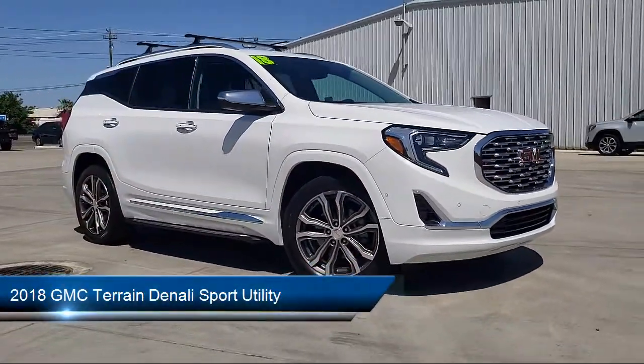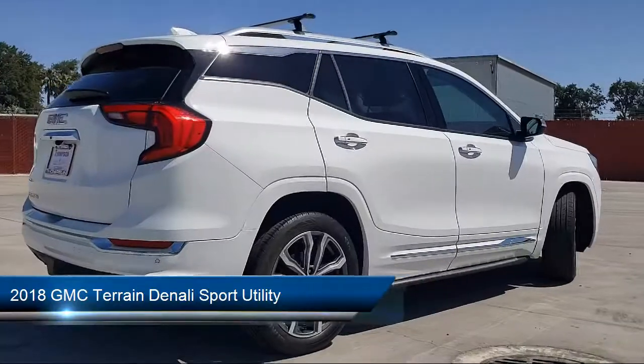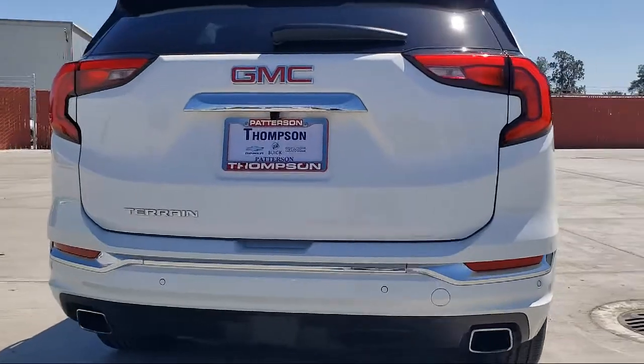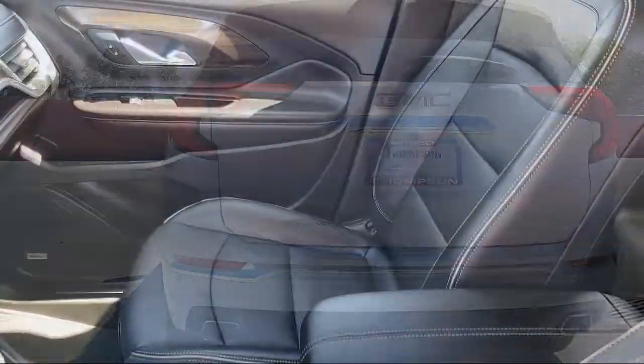It comes equipped with OnStar, Alloy Wheels, Keyless Entry, Bluetooth Smartphone Integration, Dual Power Seats, Leather Interior, and Navigation.